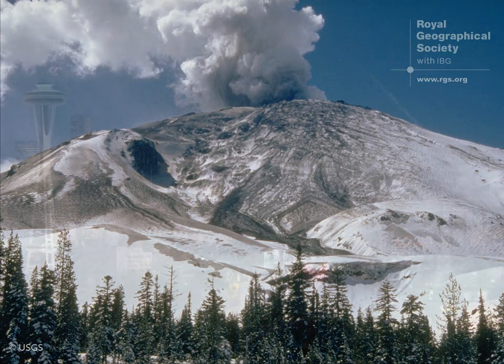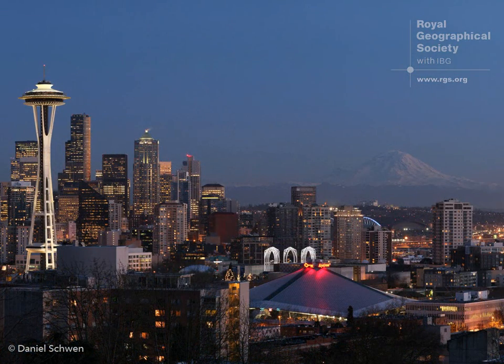If an eruption occurred today, the first thing we would do is raise the alert level on the volcano. By raising the alert level we allow for things like notification to the airlines, and it allows state and local authorities to call states of emergency, which gives them extra powers in terms of evacuating people and putting extra boots on the ground to help people get out safely.